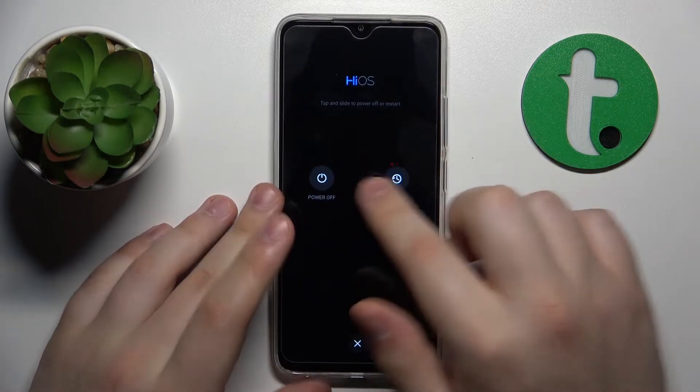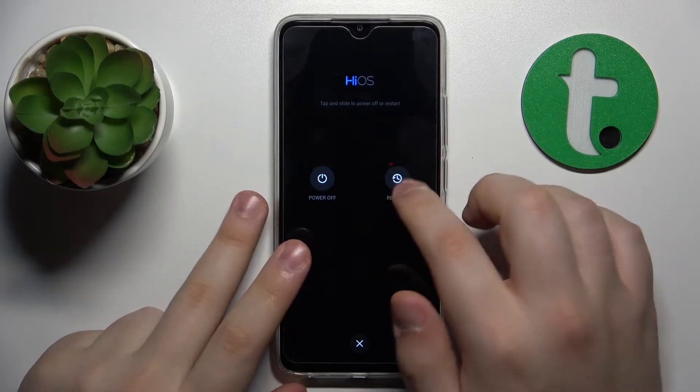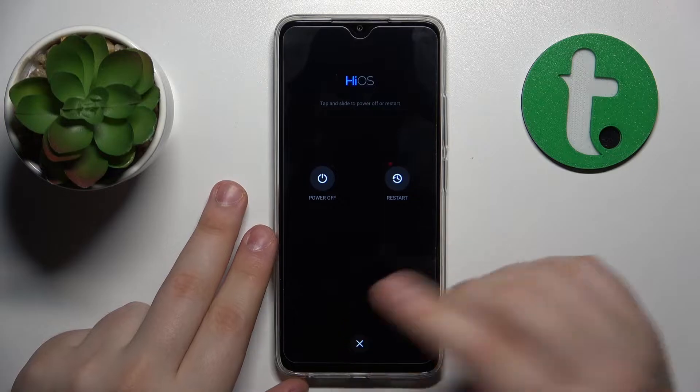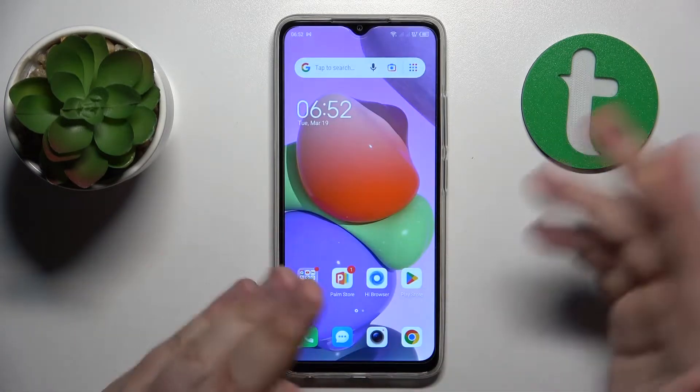Once the power-off menu appears, just tap the restart option and let your system reboot. For the sake of saving time I will not show you the actual restart, but I think you've got it from here.